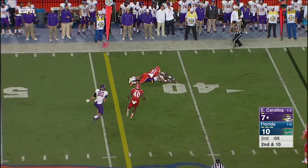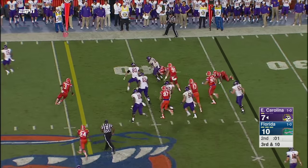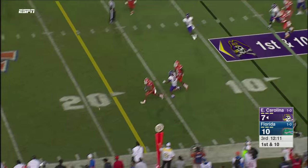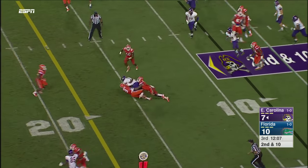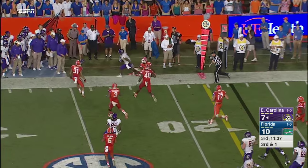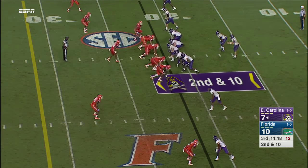Kemp back to pass. Third and ten. Hairston. First and ten for Blake Kemp — this is the worst starting field position of any drive for either team. He's going to throw it — caught, and a first down to Jones. First and ten for Blake Kemp, the quarterback.